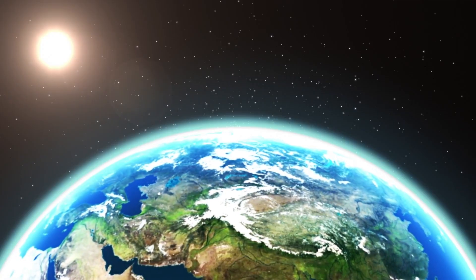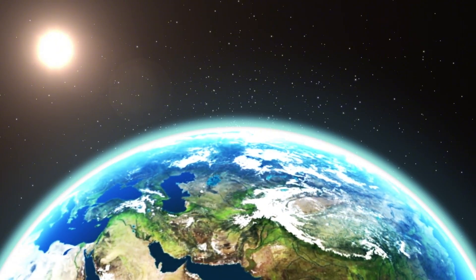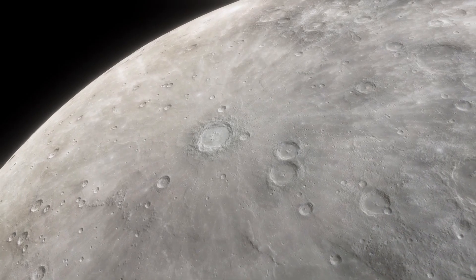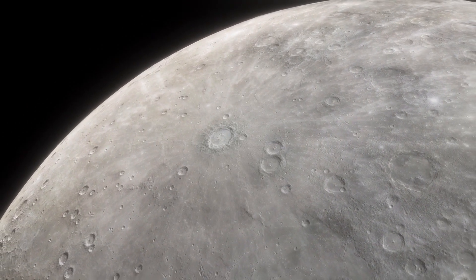The Hubble telescope orbiting Earth can spot when a far-off planet passes between its star and Earth by catching the star's light. This movement makes the star seem a bit dimmer for a short time, signaling that something caused the brief dimming.